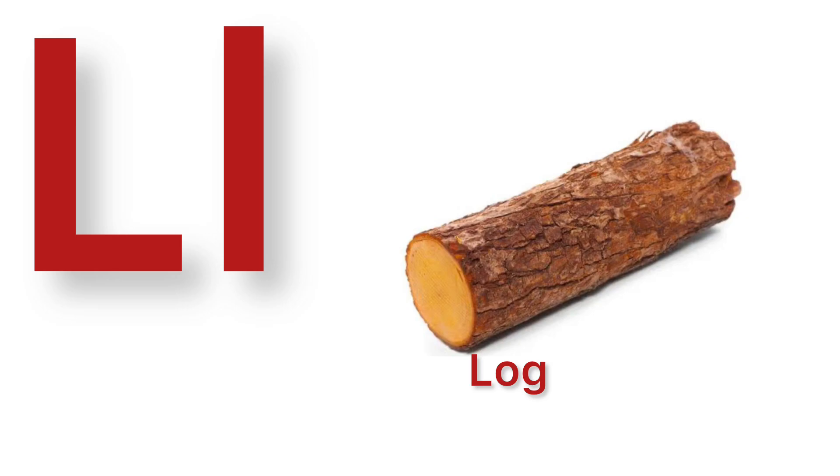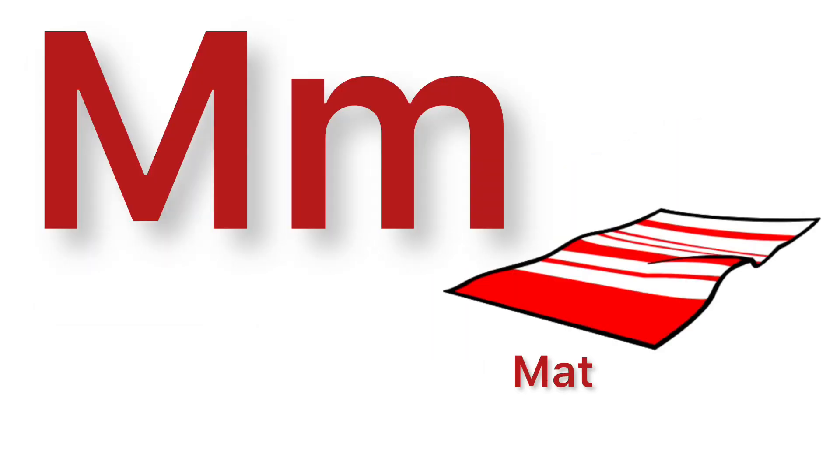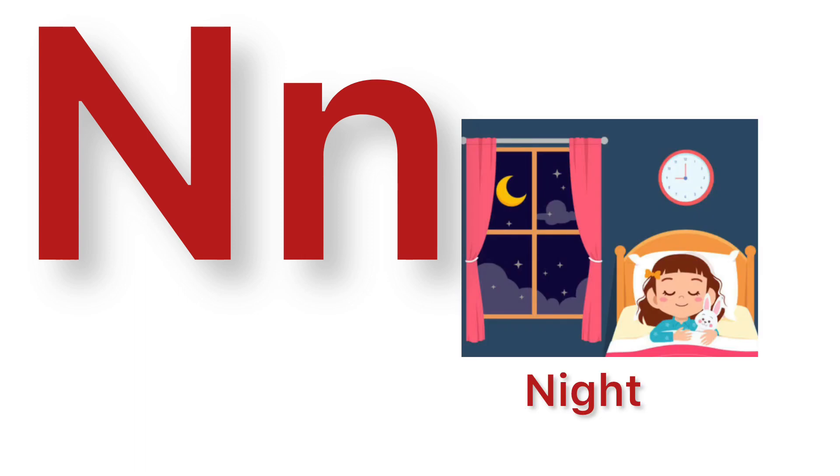L. L for log. M. M for mat. N. N for night.